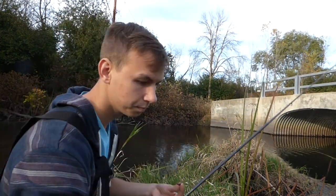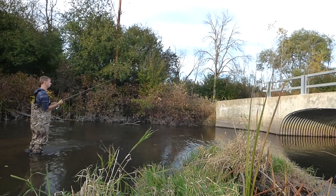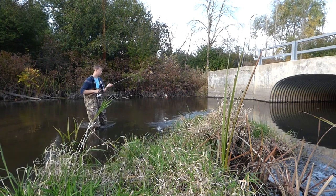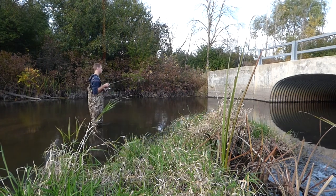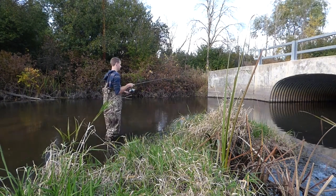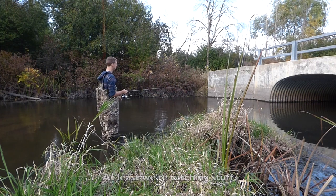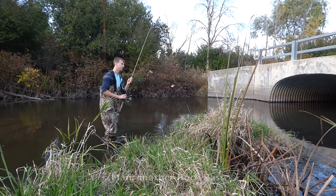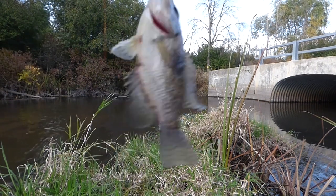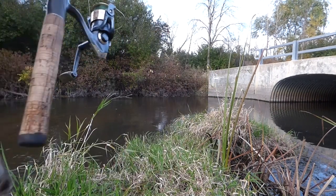I'm going to throw in a bobber and see if that does anything. After putting the bobber on, I caught several more fish, but there was no sign of a green sunfish — another rock bass, another rock bass, a bluegill. At least we're catching stuff. Another rock bass. This rock bass has got a little gash out of his side — could be a predator wound.